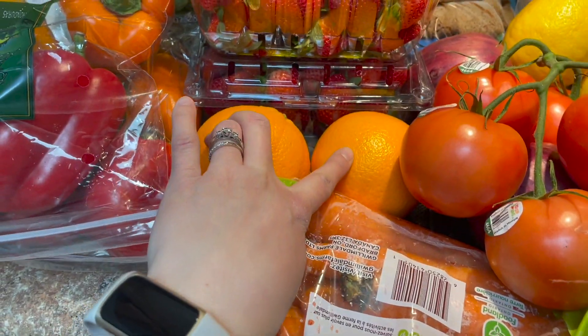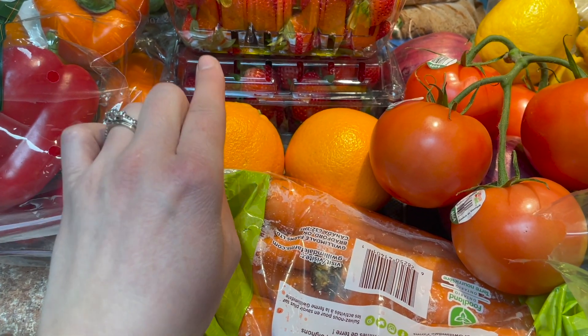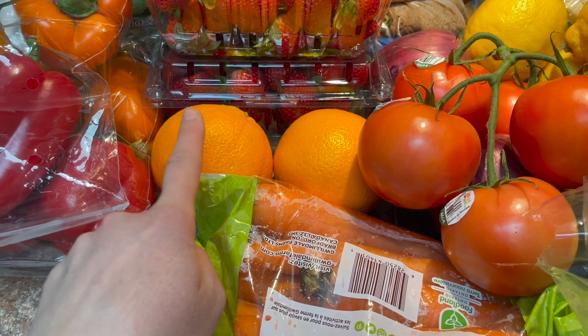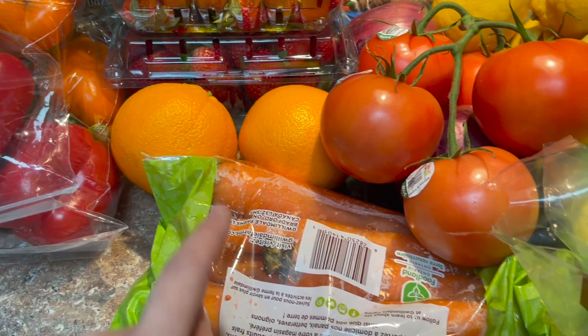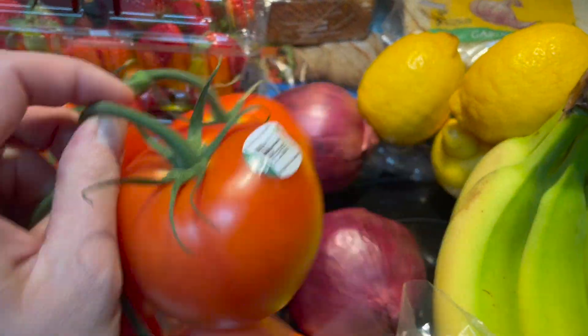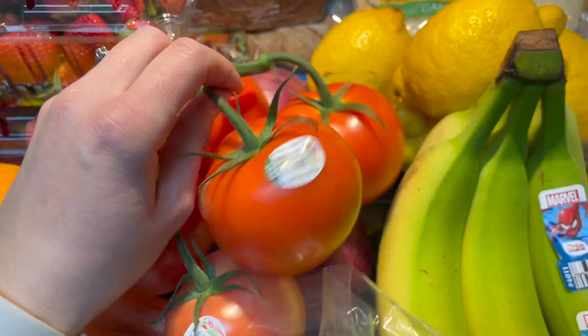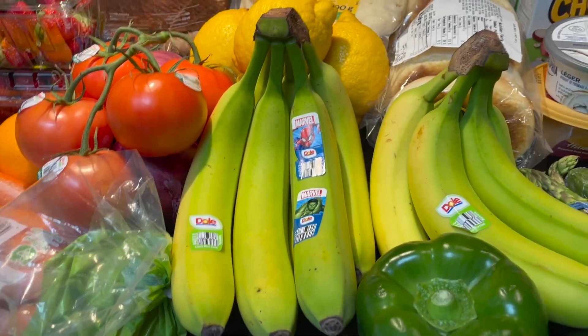I got two oranges — my mother-in-law makes this amazing cranberry orange loaf, and if I get her permission to film it I'll try and share that recipe because it is so good. Carrots are always a staple, and some tomatoes for tacos.